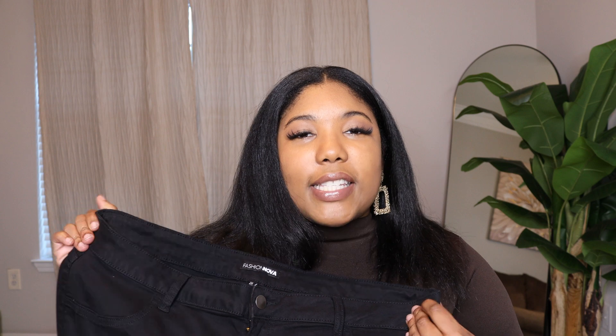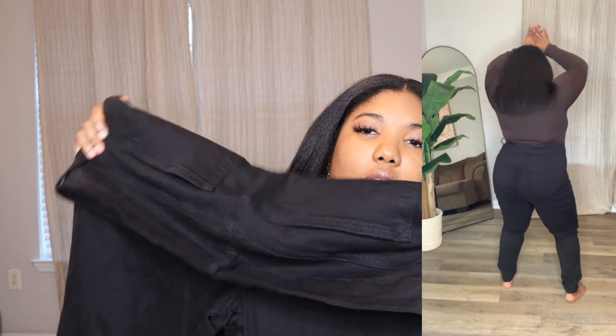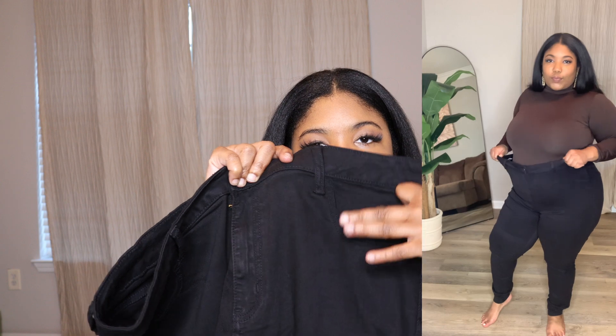Let's go ahead and showcase the next pair. You didn't think I was going to go through a jeans haul without a black pair, did you? This pair is also a size 2X — these are the Canopy jeans. They have slits at the knee and are very high-rise. They're similar in feel and stretch to the first pair. Look at all that stretch — I love it!